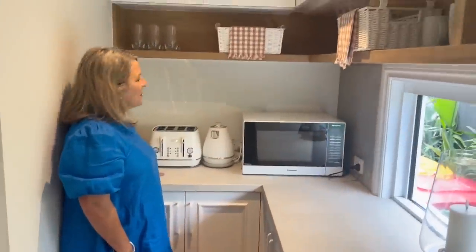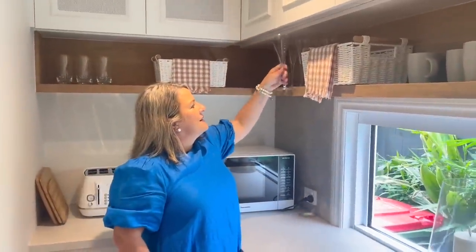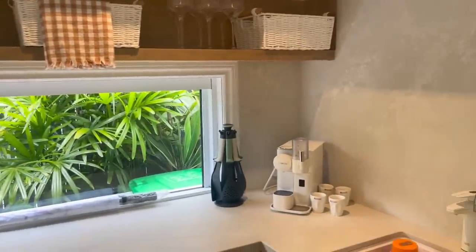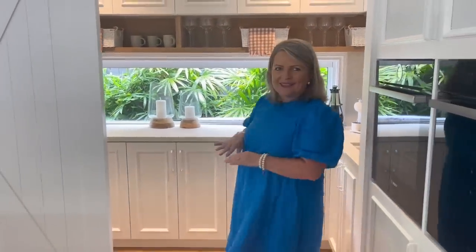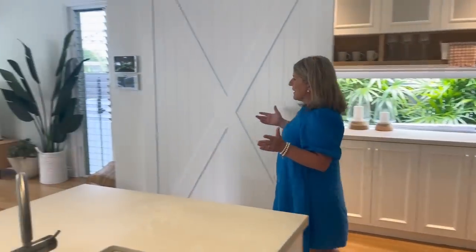The beautiful DeLonghi appliances. We've got the champagne glasses ready for the winner — we will bring champagne on the day. We've got a coffee machine, a sink, and the boiling water tap as well, so hot and cold water. I love that you've got that space to just put everything away and not worry about it.